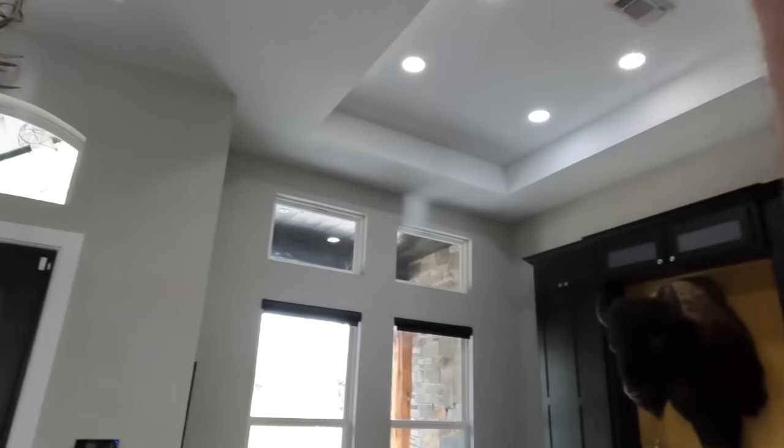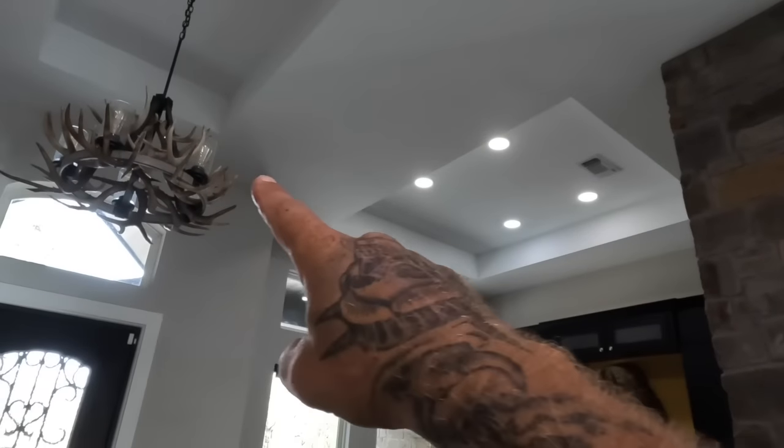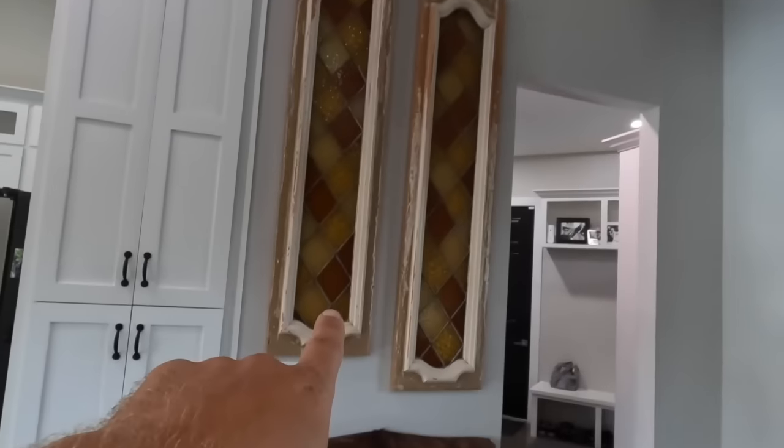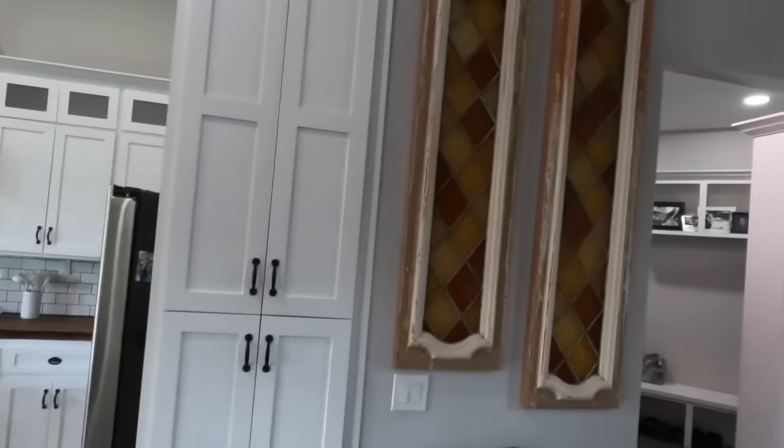The ceilings are trayed, so they start at 12 foot but bump up to 14 foot here in the living room. There is a chandelier that I kind of made with a bunch of antlers — I did a YouTube video asking people to send me antlers, and they sent them all in and I built this beautiful chandelier for our living room. I think it looks really good alongside the old western bench and these old stained glass windows we also picked up from a local antique store.